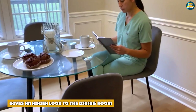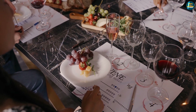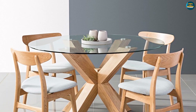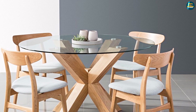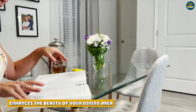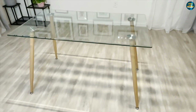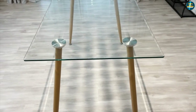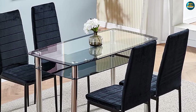Gives an airier look to the dining room: glass is transparent and reflects light beautifully. It instantly lights up a room, giving it an airy and lighter vibe. Moreover, it adds a visual illusion making your dining space look larger and wider — a boon for small dining rooms that receive less natural light. Since it's transparent, glass doesn't block the beauty of the rest of the room's decor. You can place attractive dining chairs or a beautiful rug under the table and they'll be fully visible, while the see-through glass highlights the beauty of the base.